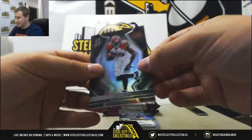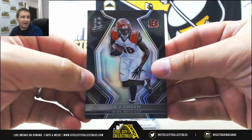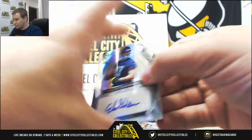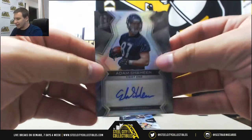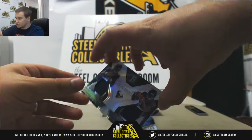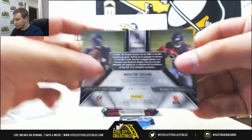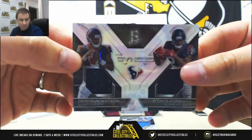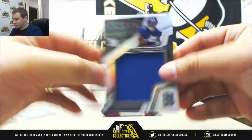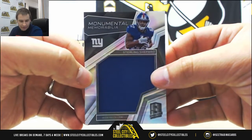Next pack: AJ Green base for the Bengals, number 82 of 99, for Brandon N. Rookie autograph, Adam Shaheen for the Bears, 28 of 199, for Tyler V. Dual jersey rookie, Deshaun Watson and Deontay Foreman, synced for the Texans, 82 of 199 — that one is for Brandon N. And a jersey relic, Sterling Shepard for the Giants, numbered 10 of 199 — that is for Javon N.